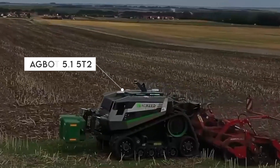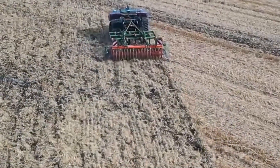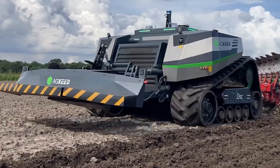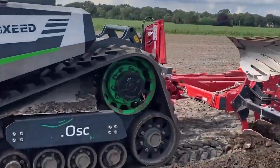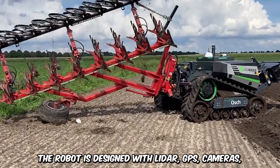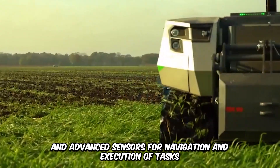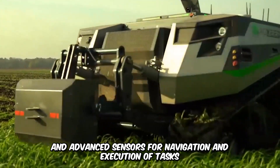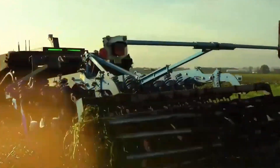This is the Agbot 511-5T2, one of the most powerful autonomous robots for precision farming. The high-capacity machine enables farmers to automate processes like tilling, plowing, sowing, and others with remarkable accuracy. The robot is designed with LiDAR, GPS, cameras, and advanced sensors for navigation and execution of tasks. The Agbot enhances productivity while redefining sustainable farming.